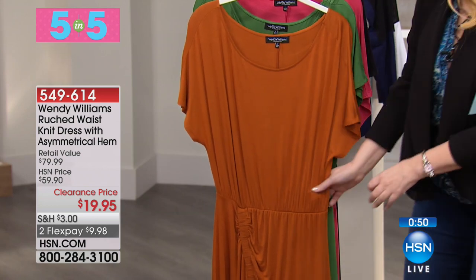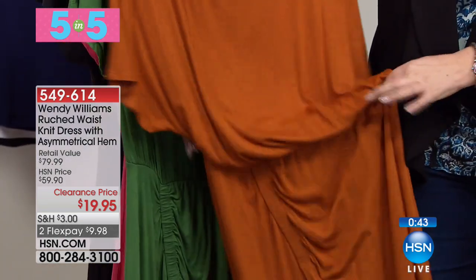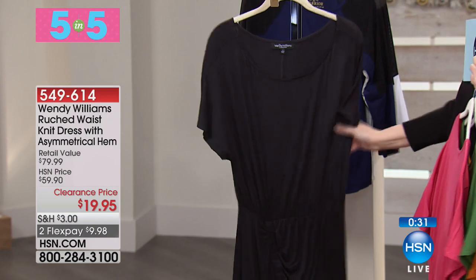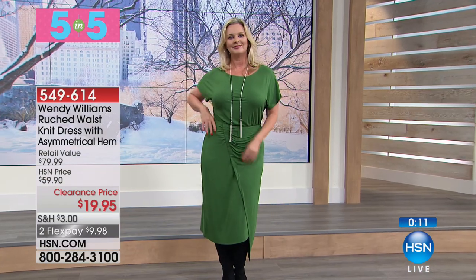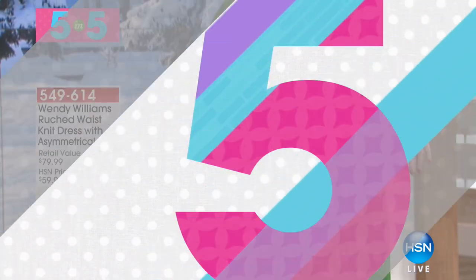Moving on to the next item — it's from Wendy Williams. This is a ruched waist knit dress with an asymmetrical hem. It has ruching here and an asymmetrical hem so it can blouse over a little bit. Really soft fabric. This is the toffee, the olive, the light berry, and the black — $19.95. All colors and all sizes, but I don't have a lot of them. I like how nice and long it is — you wear some boots with it, you don't even see your knees. This will transition into spring — wear it with a cute wedge or a little moto jacket.